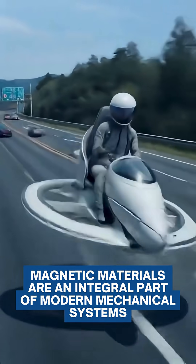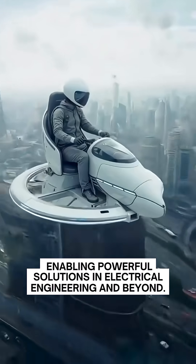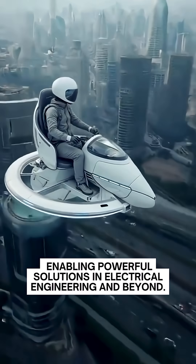Magnetic materials are an integral part of modern mechanical systems, enabling powerful solutions in electrical engineering and beyond.